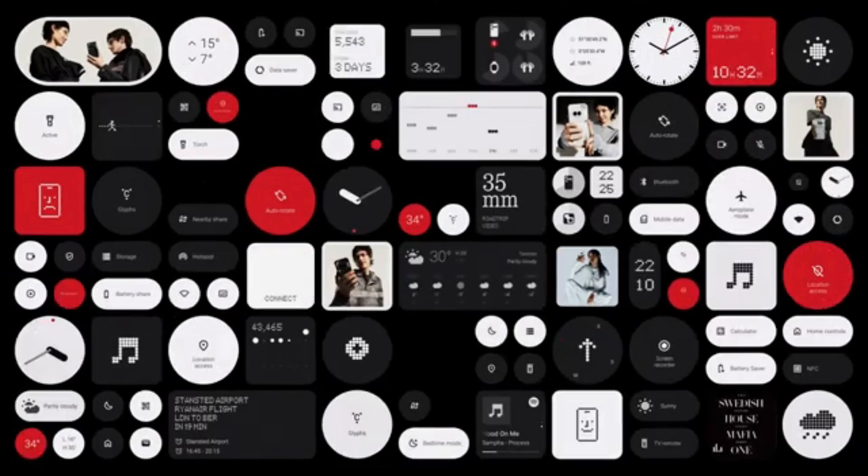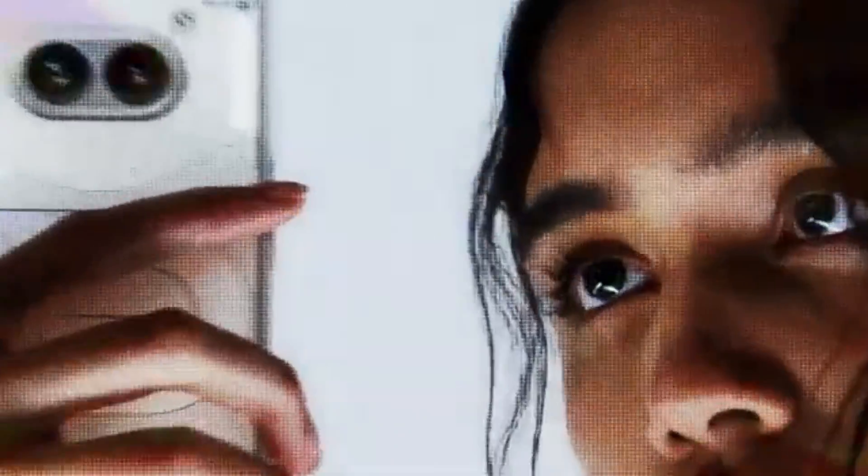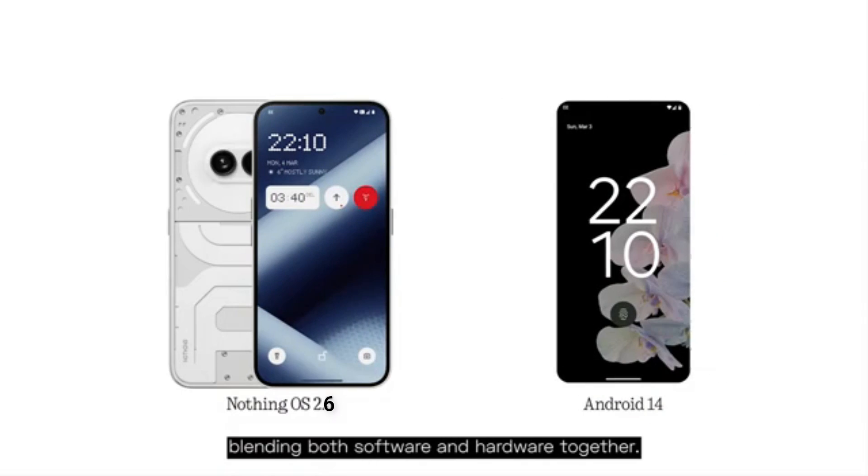Another useful feature is the ability to swipe down on incoming notifications to view them in a pop-up window, allowing users to access information without leaving the app they're using. This feature can be activated through the settings.